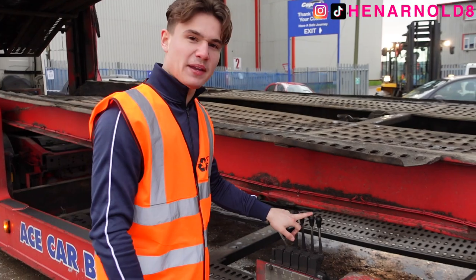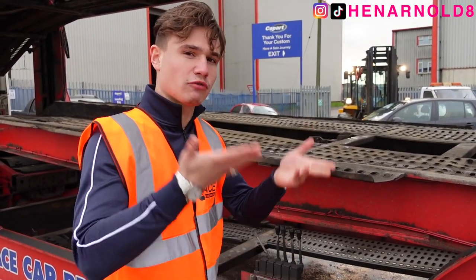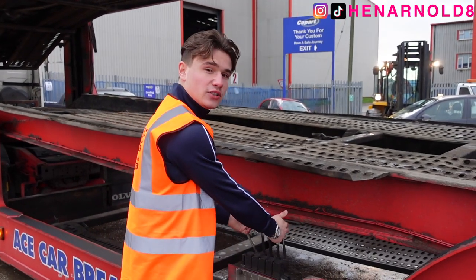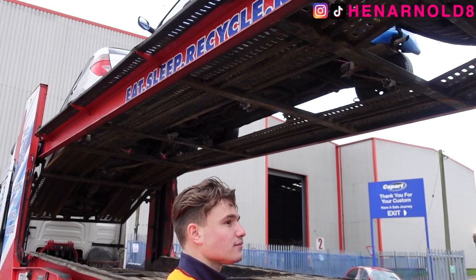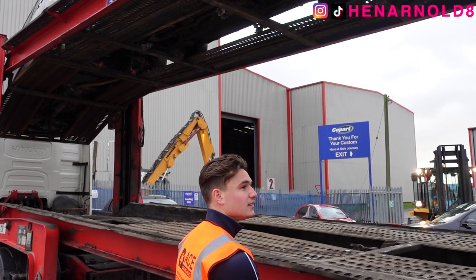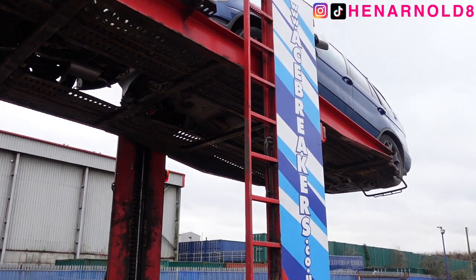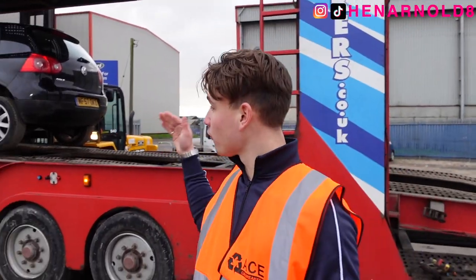You've got the top deck rear, the middle deck rear, the middle deck front, and the top deck front. All I've got to do now is raise the top deck to the highest point possible so there's room to access the middle deck. All you do is pull these two levers back at the same time and allow the deck to lift. Three hours later she finally got to the top — all right, we're going to start on the middle deck now. We're going to put that Golf right to the front.